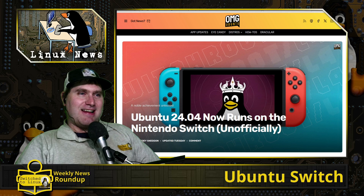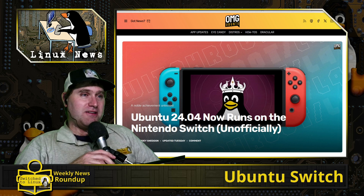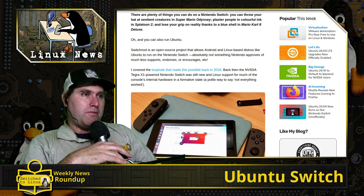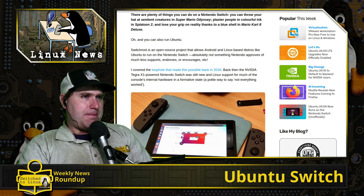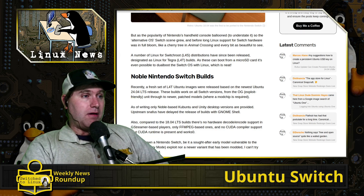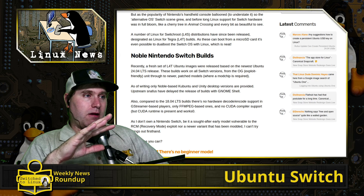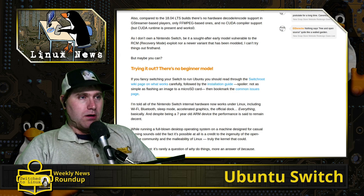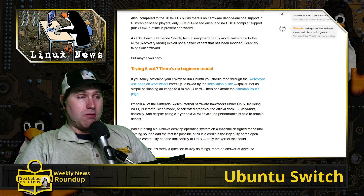On to our final story: Ubuntu 24.04 now runs on the Nintendo Switch. So yes, if you have that old Nintendo Switch laying around and want to play with some Ubuntu, it is now very possible. It's not an easy prospect, but it is possible. There was a loophole back in 2018 that allowed you to install Ubuntu on it way back then, and some new workarounds have been discovered that allow you to get in there and make the necessary adjustments.